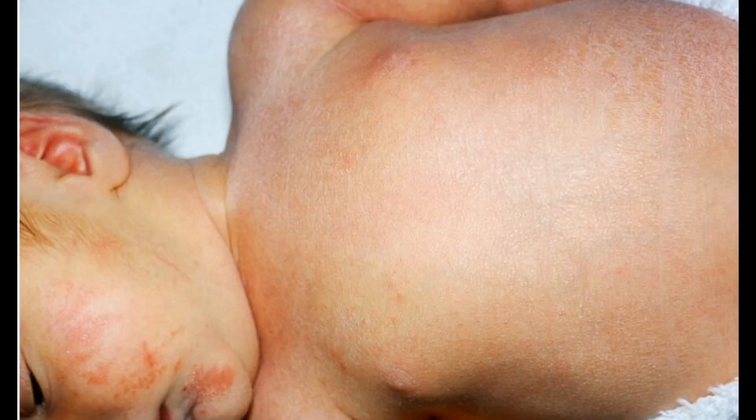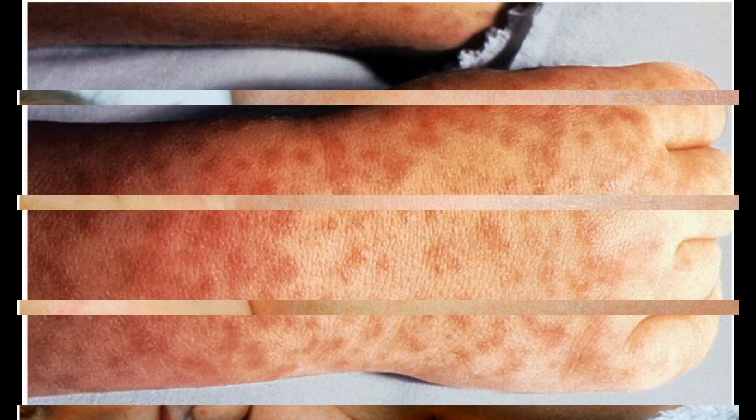Ten: Roseola, or sixth disease. It usually infects kids between six months and two years old. It often starts with several days of sore throat, runny nose or cough, and a high fever. A rash of reddish flat or raised spots often follows, starting on the trunk and spreading all over. The spots turn white when you touch them and could have little circles or halos. Call your doctor if the fever is over 103°F or the rash doesn't improve in three days.